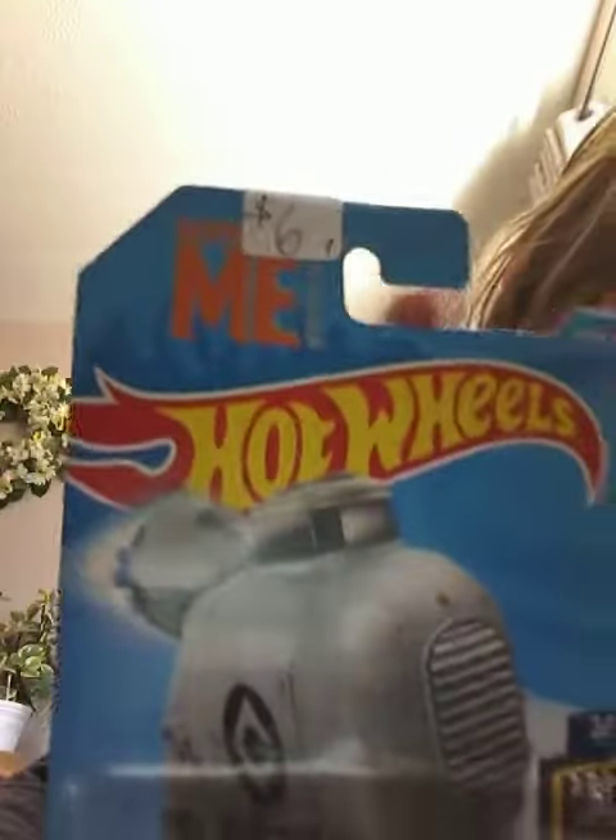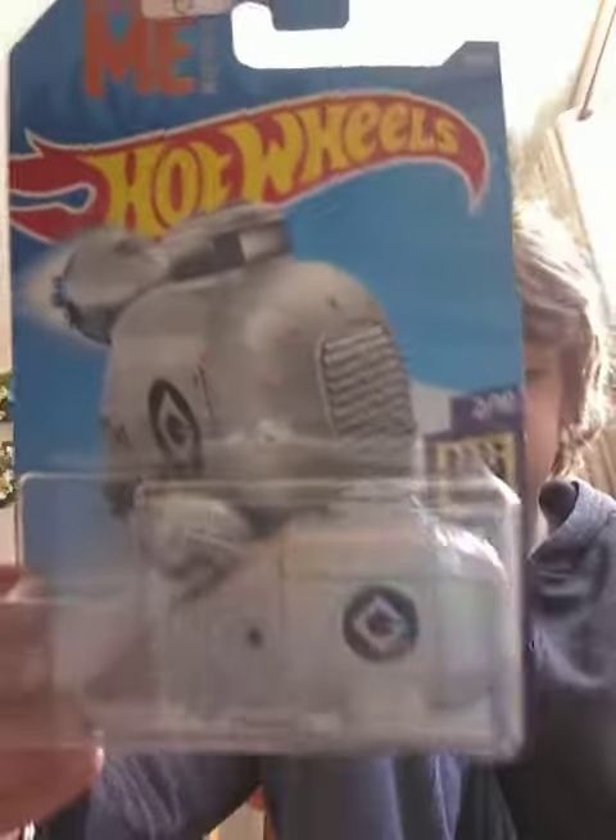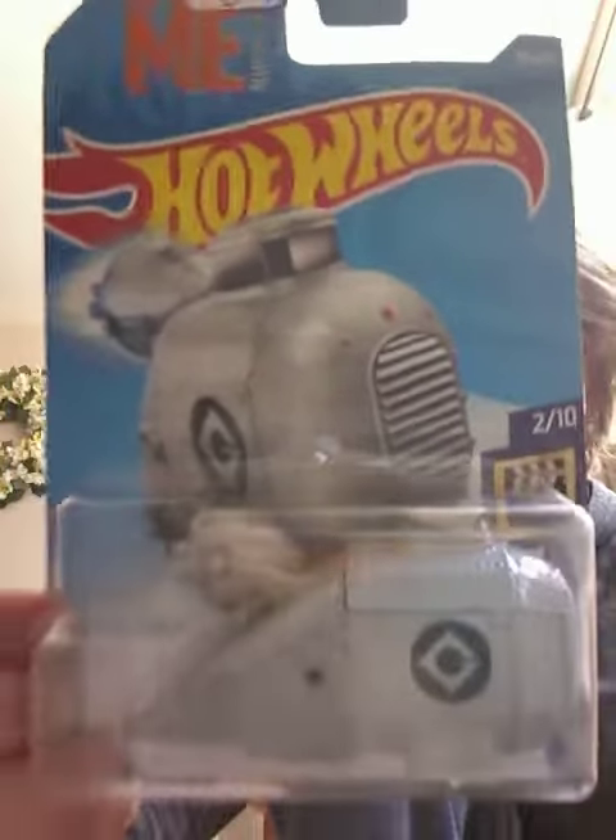A Grumobile! This one was actually $6, but he did a special offer with me down to $4. This car is so epic, and I'm so excited to unbox this one. So, let's get to unboxing.